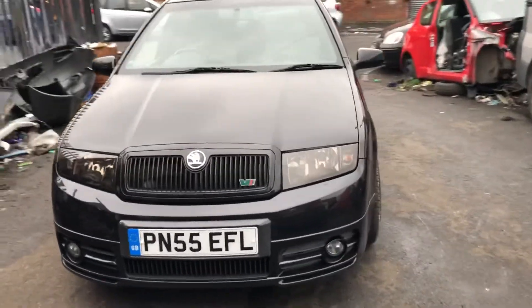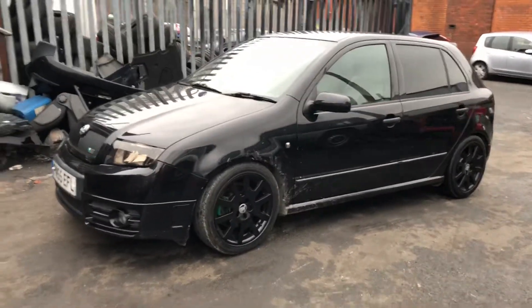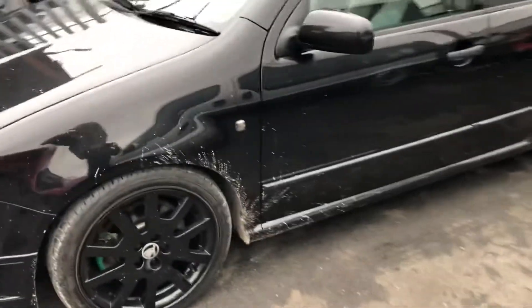This is my new VRS 1.9 Skoda Fabia. I just bought the thing, but it's pretty dirty.